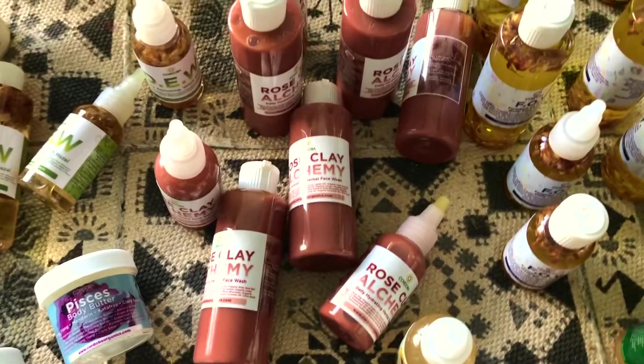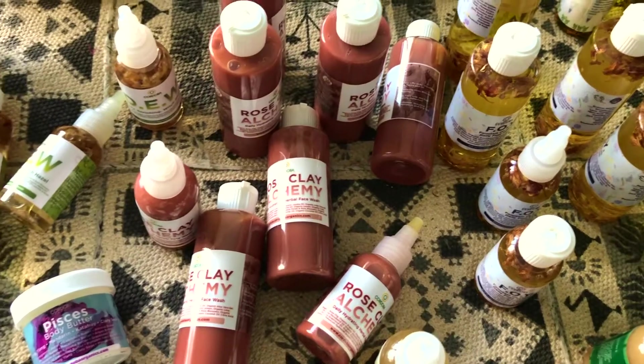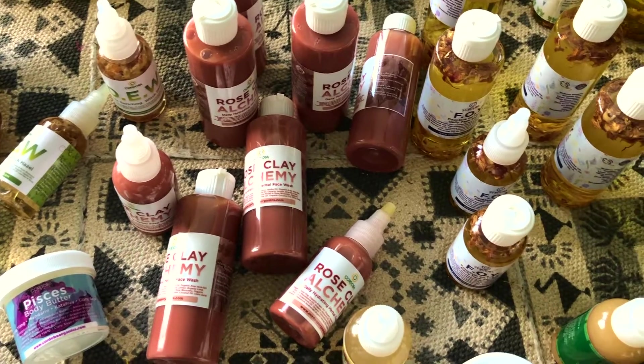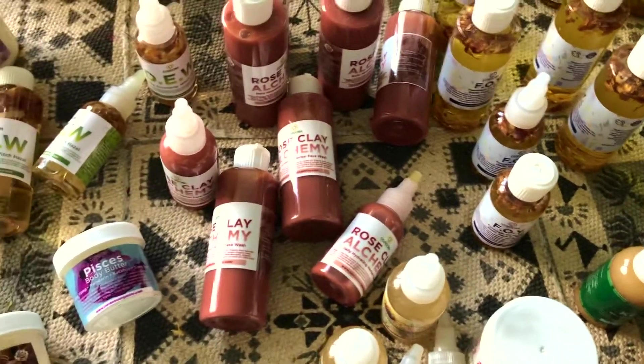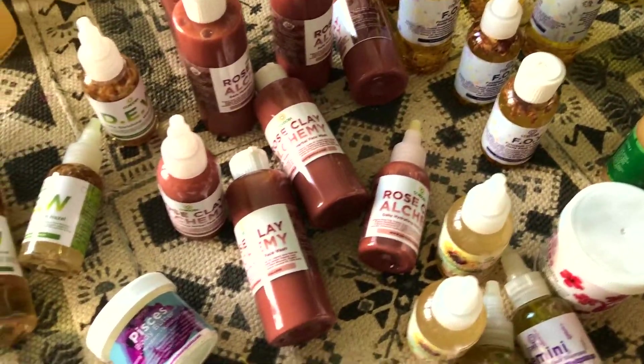You guys remember what the label used to look like. Rose clay alchemy is great because it's really an aloe-based, gel-based cleanser. It's really soothing. It's got a lot of calendula, aloe vera, fresh aloe in it. It won't expire. This little bottle definitely lasts about nine months — I've tested it.